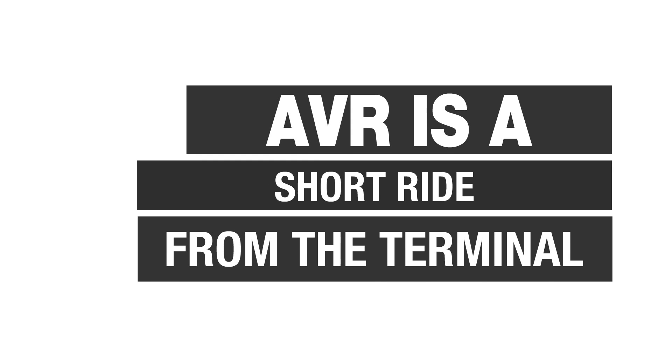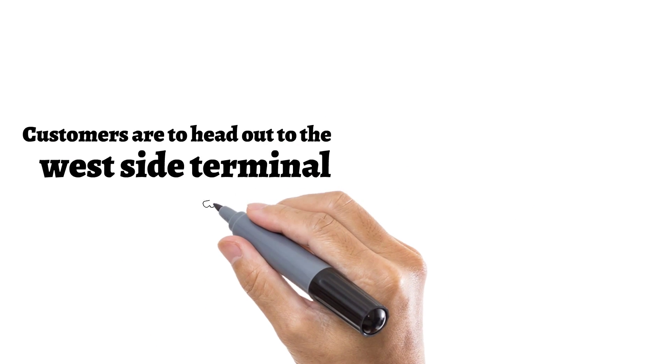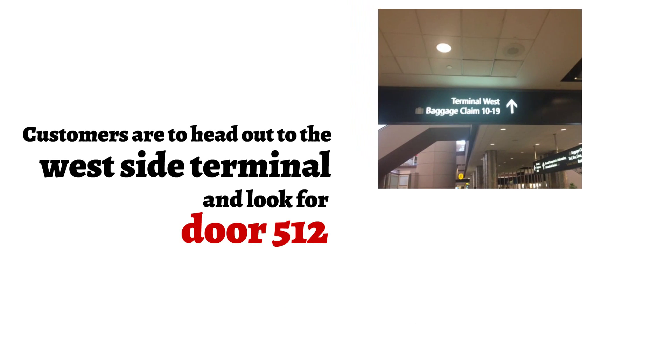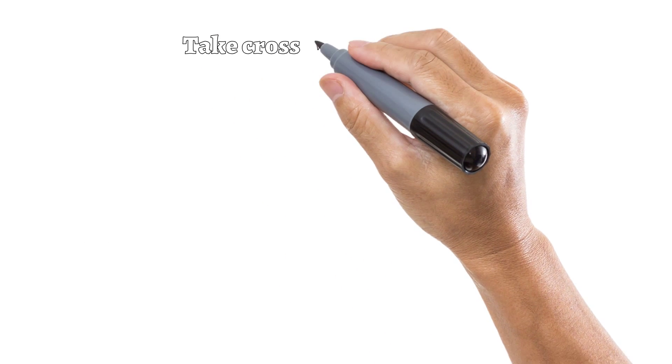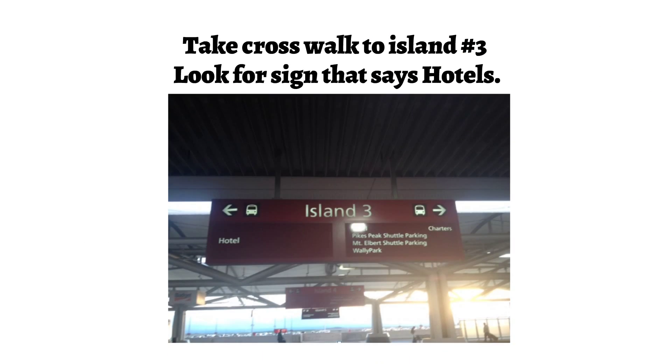AVR is a short ride from the terminal. Customers are to head out to the west side terminal and look for Door 512. Take the crosswalk to island number 3 and look for the sign that says Hotels.